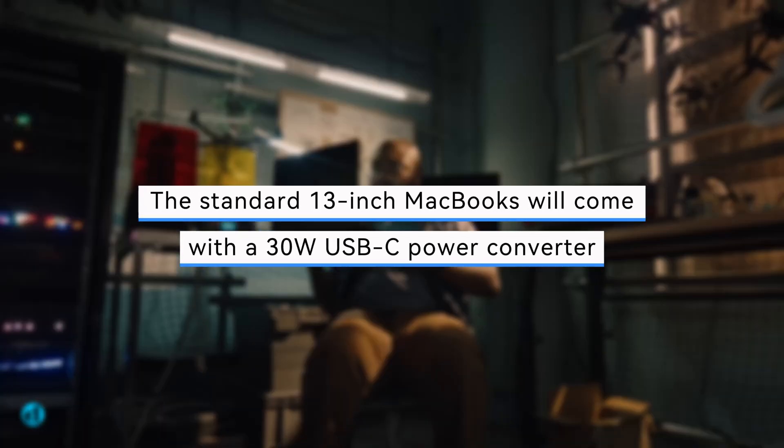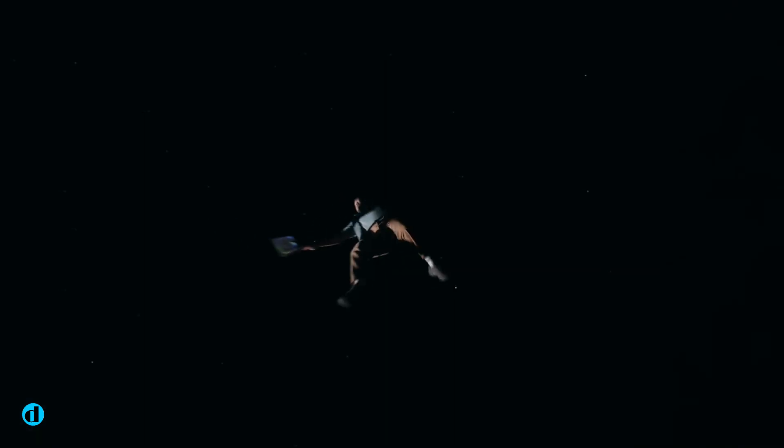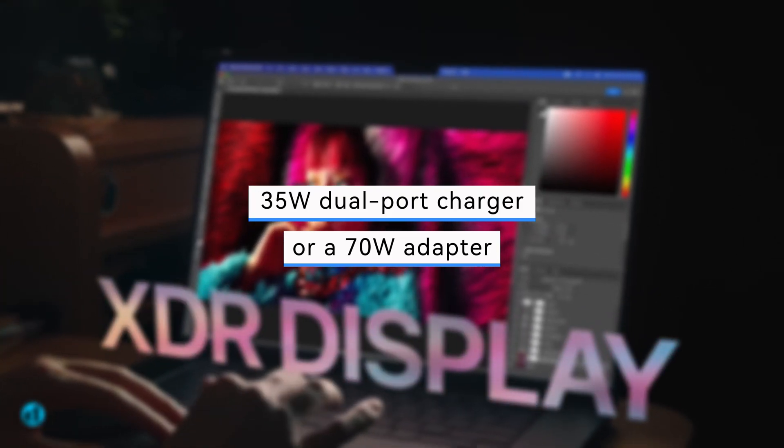The standard 13-inch MacBooks will come with a 30W USB-C power converter, but most upgraded versions will have a 35W dual port charger or a 70W adapter.